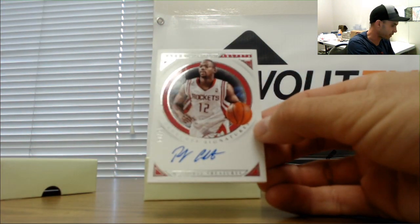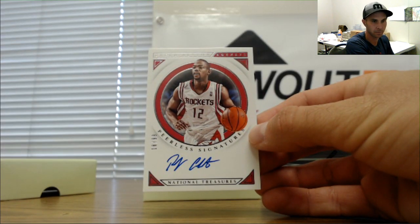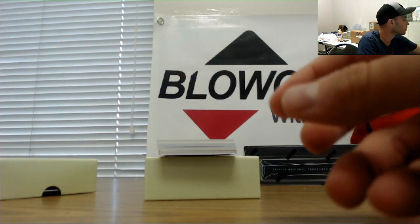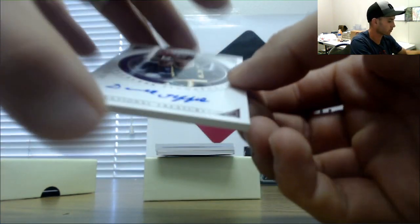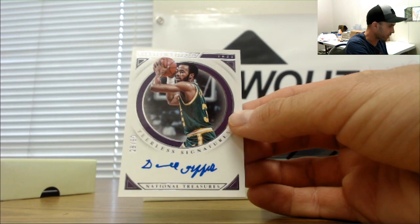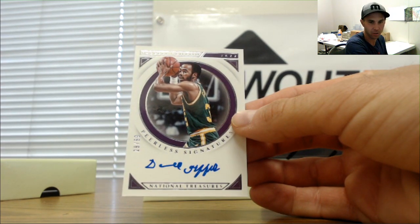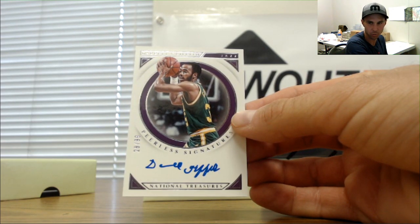Next up Rockets 18 of 99 Rafer Alston — goes to Five Wide. I'm feeling good about this, I'm feeling real good. Alright, 29 of 99 Darrell Griffith, Utah Jazz — also part of the filler, nine spot in the filler was Little Bro Joey.